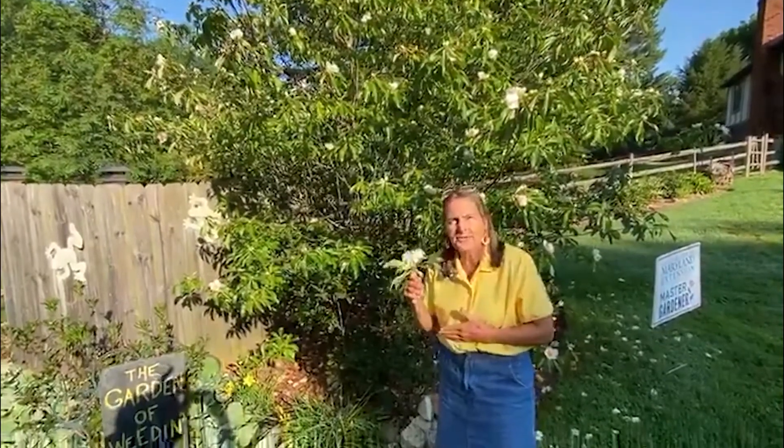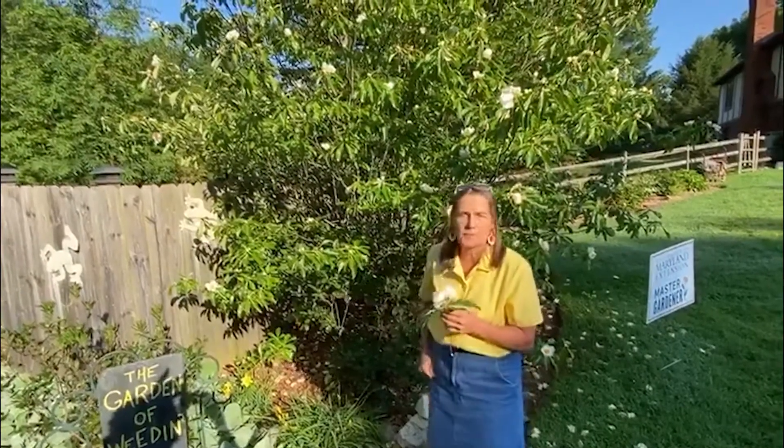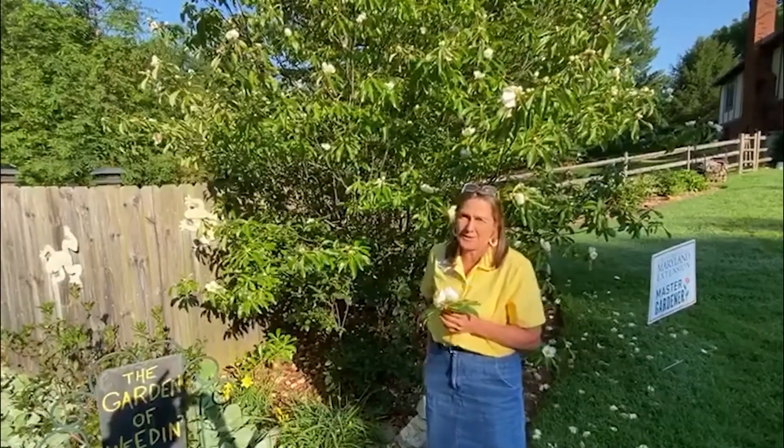Within 40 years of that time, the tree became extinct. And we don't fully understand why it's become extinct, but nobody has ever found the plant again in the United States.